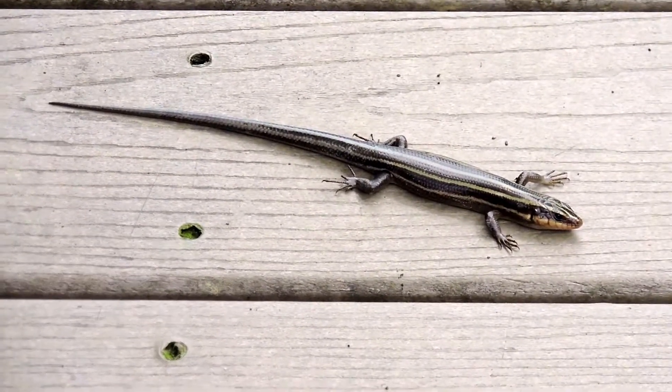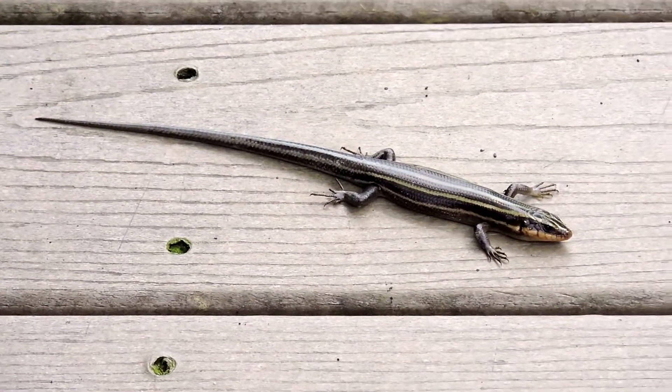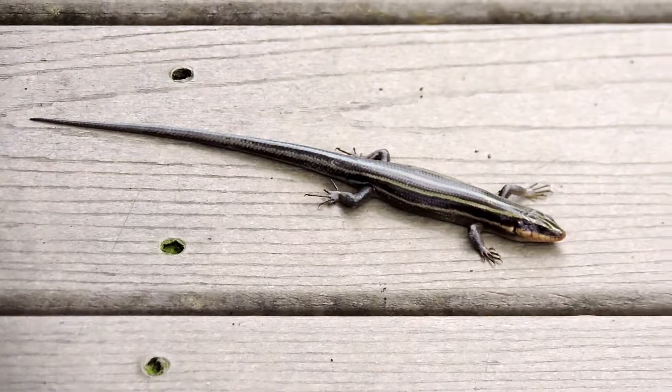Almost all of our native skinks are insectivores, so they feed on insects. This one is coming out here to bask and warm up in the sun.